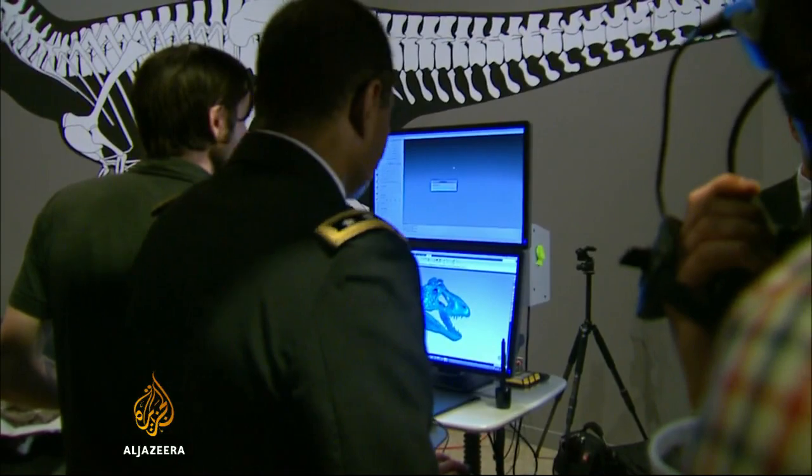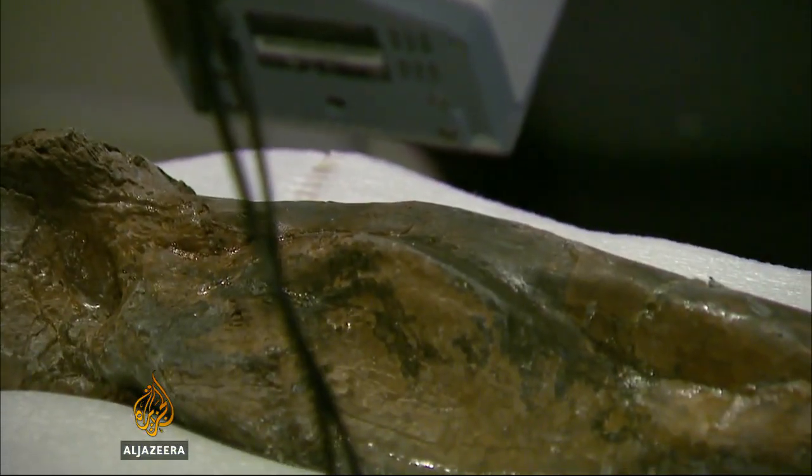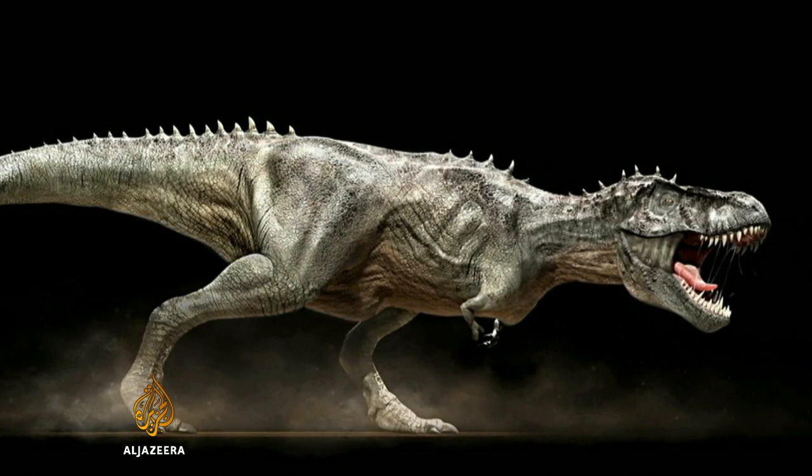Visitors will be able to watch as the museum staff unpacks, catalogs, photographs, and digitally scans the bones. Once assembled, the dinosaur will be mounted for the first time standing upright, showing the stature that reflects its name, King of the Tyrant Lizards.